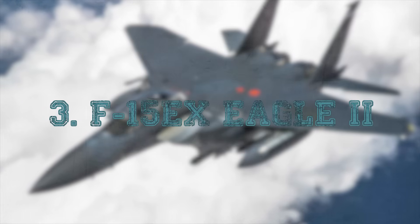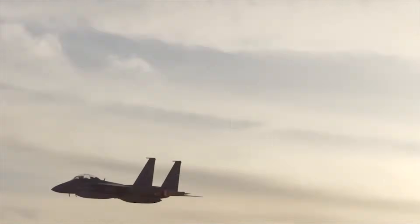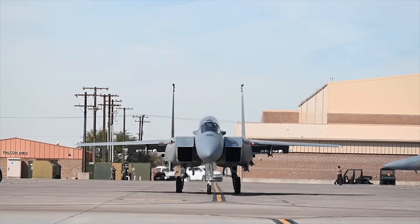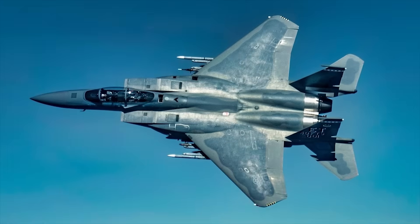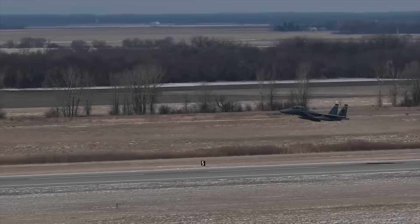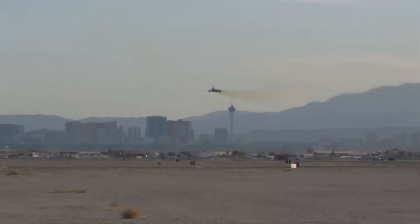At number 3, the F-15EX Eagle II — Mach 2.5, or about 1,902 miles per hour. If the F-14 was the Navy's supersonic sword, the F-15 was the Air Force's supersonic hammer. The Eagle II, the newest generation of the legendary F-15, takes this to the modern age. With upgraded avionics, fly-by-wire systems, a stronger airframe, new AESA radar, and compatibility with next-gen weapons, the F-15EX brings raw speed into the 21st century. Even with external stores it can reach speeds above Mach 2.5, and without them, the Eagle II's clean airframe sprint capability is brutal. No American fighter has flown faster, and unlike the super-stealthy F-22 or F-35, the F-15EX embraces brute force kinetic dominance: high speed, massive payload capacity, and overwhelming radar power.